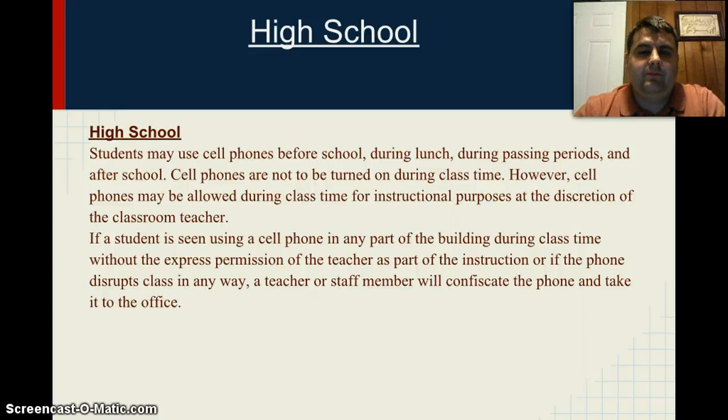At the high school, it's a little bit different. Their students are older and are able to handle more responsibilities. Students may use cell phones before school, during lunch, during passing periods, and after school. Cell phones are not to be turned on during class time. However, cell phones may be allowed during class time for instructional purposes at the discretion of the classroom teacher. If a student is seen using a cell phone during class time without the express permission of the teacher, or if the phone disrupts the class in any way, a teacher or staff member will confiscate the phone and take it to the office.